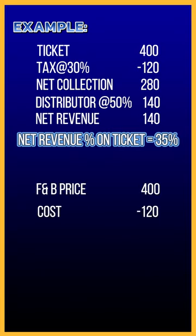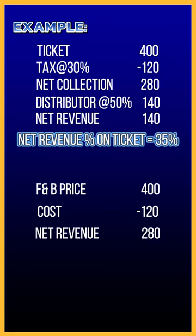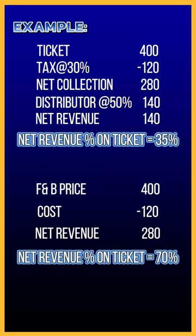But if you bought food and beverages worth Rs. 400, then after reducing the cost of Rs. 120, net collection will be Rs. 280. Hence there is a margin of 70% to the theatre.